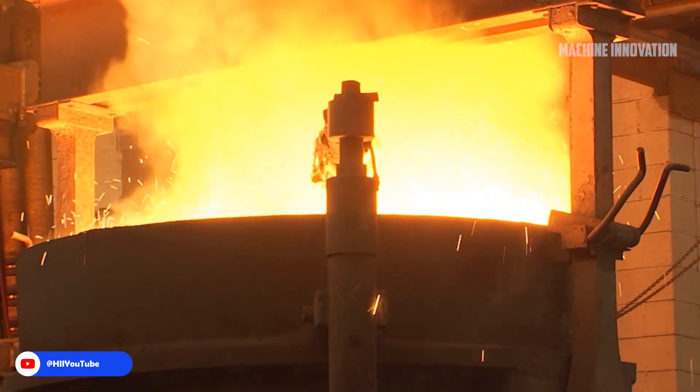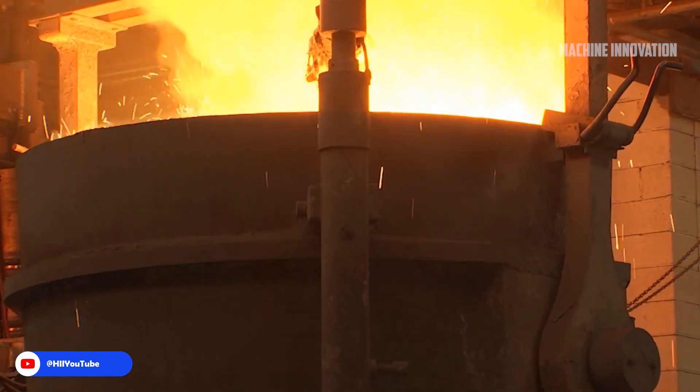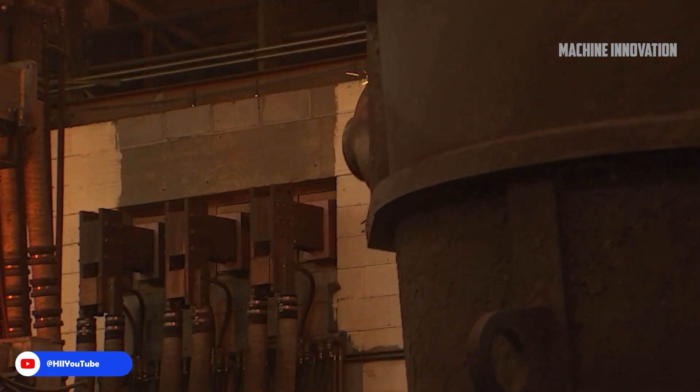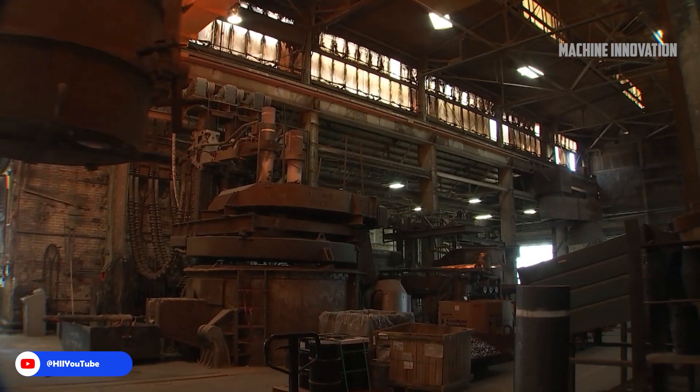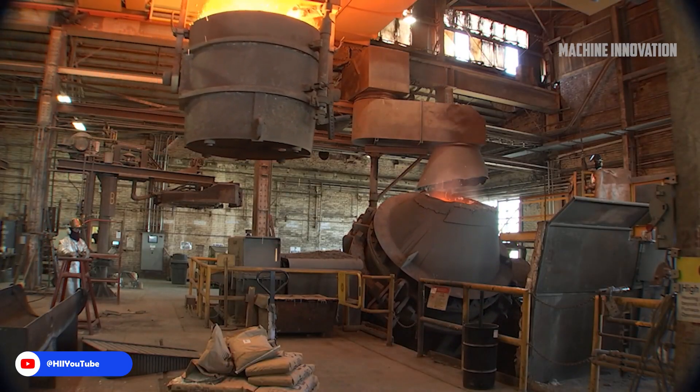This facility spans over 200,000 square feet and produces approximately 1,000 castings per year, including major sub-assemblies like the submarine's sail. Once cast, these metal pieces are meticulously machined and prepared for integration into the submarine's larger systems. The sail structure, for example, is carefully positioned on the hull using large cranes to ensure precision.